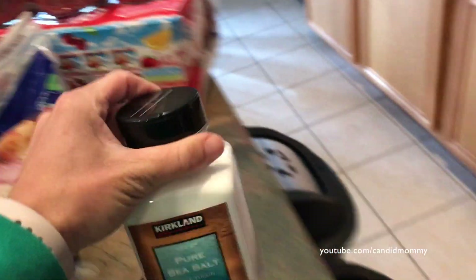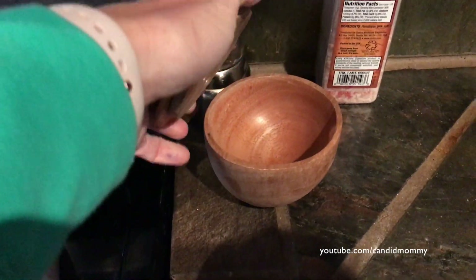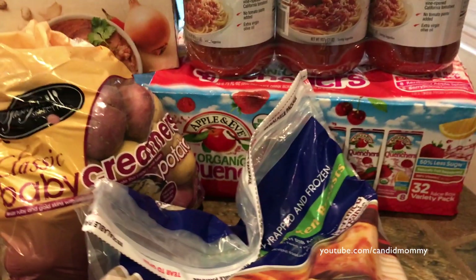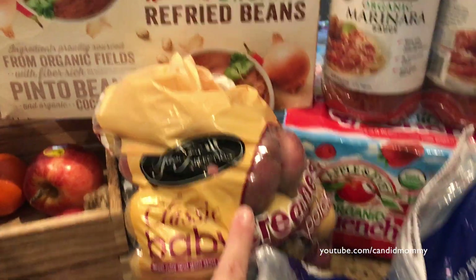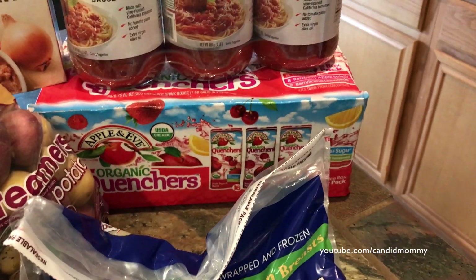Salt — specifically for this, like, to pinch. So I got that. And then we have potatoes, refried beans, some spaghetti sauce, and juice boxes for the kids.